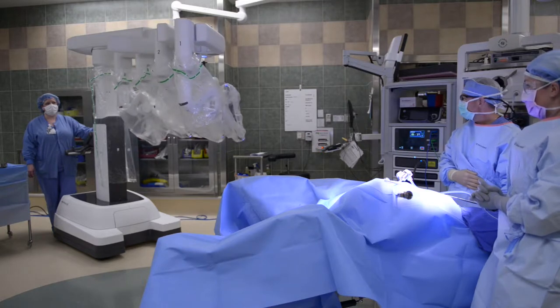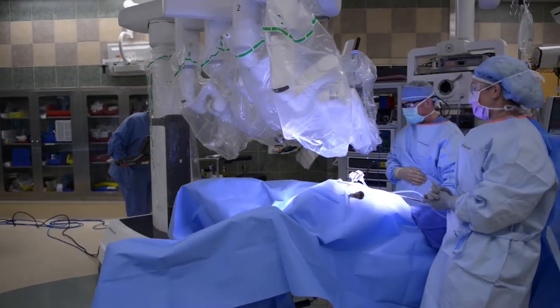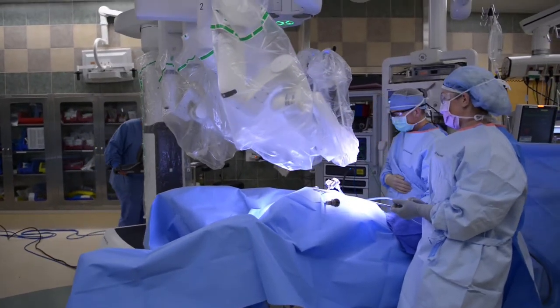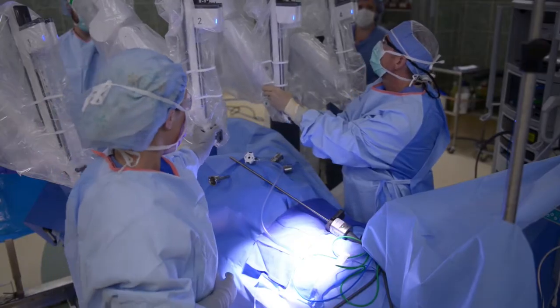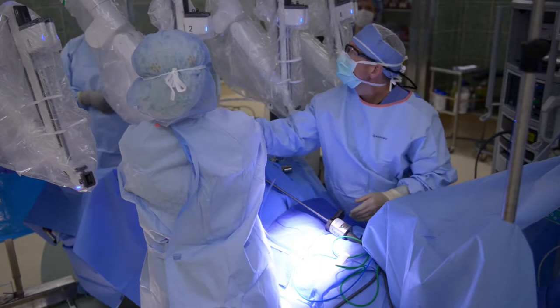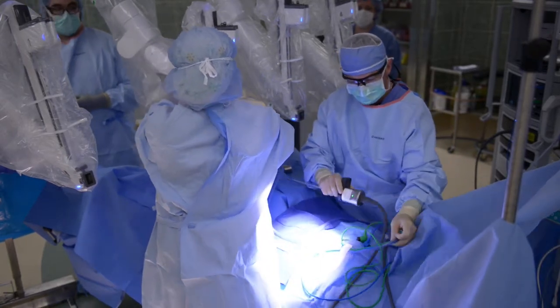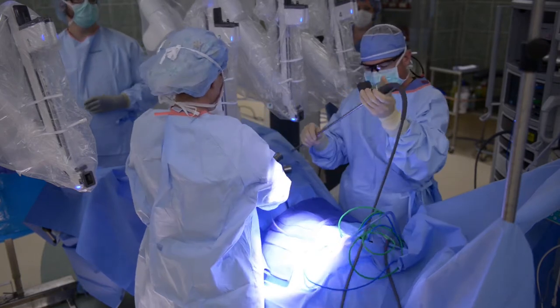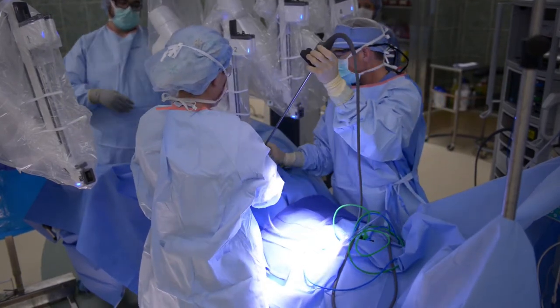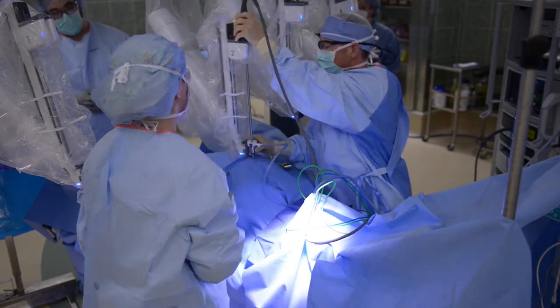Most notably, we have 3D visualization during procedures. The wristed instrumentation is amazing in its ability to provide very precise and gentle tissue handling, which greatly decreases post-operative pain for these patients, which ultimately translates into a shorter post-operative recovery and shorter hospitalization time.